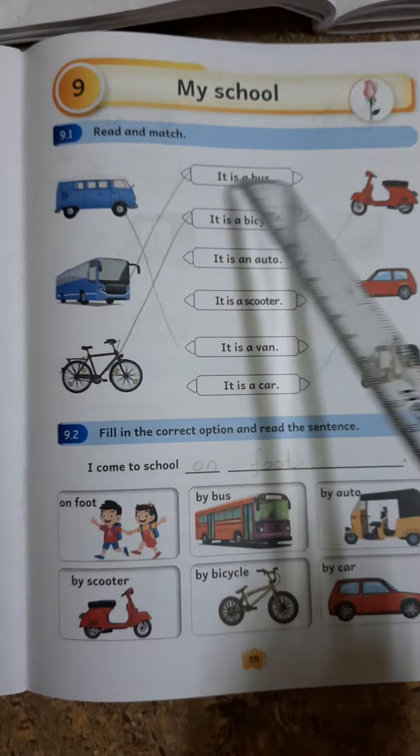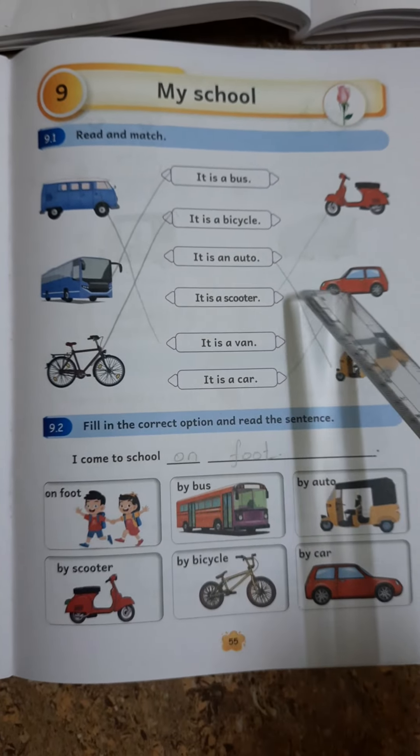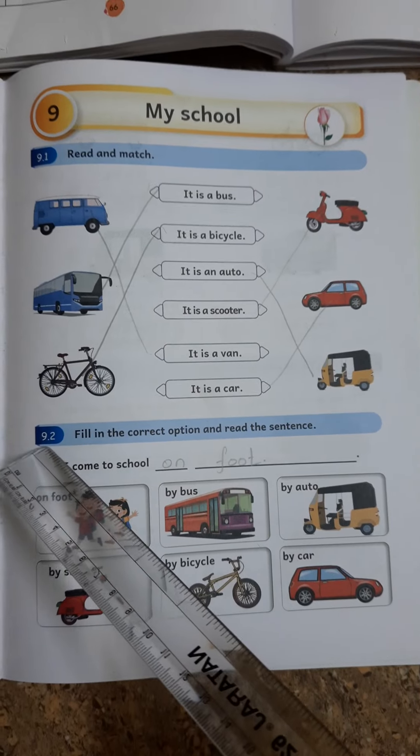Read and Match. It is a Bus. It is a Bicycle. It is an Auto. It is a Scooter. It is a Van. It is a Car. 9.2.